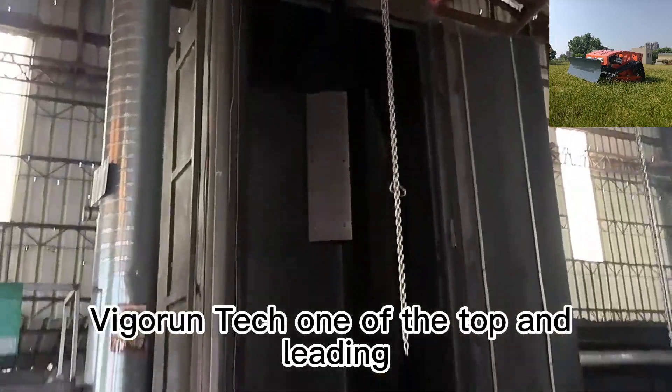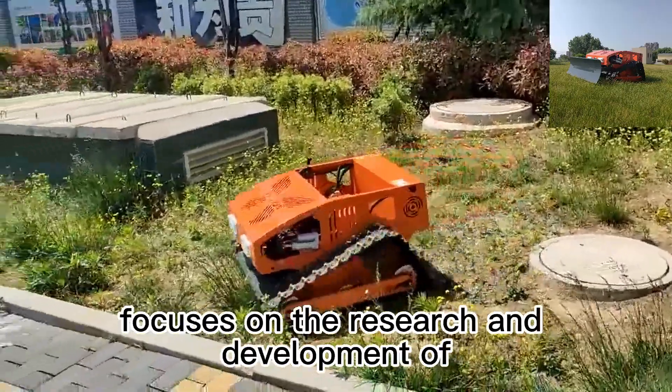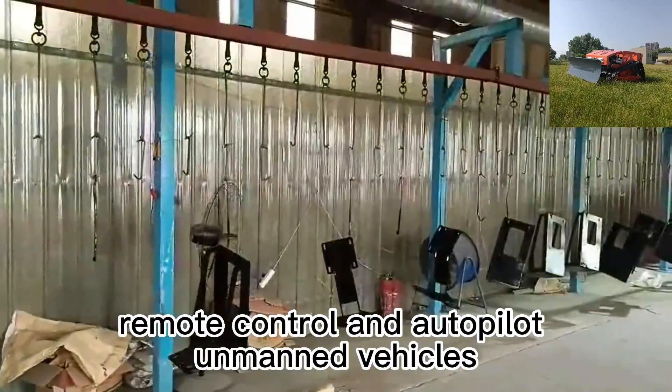Vigorin Tech, one of the top and leading radio-controlled lawn trimmer manufacturers in China, focuses on the research and development of remote-control and autopilot unmanned vehicles.